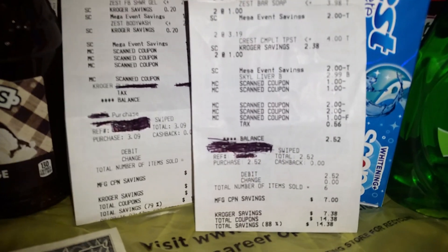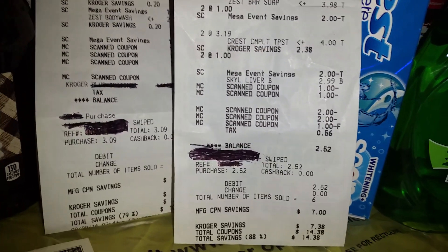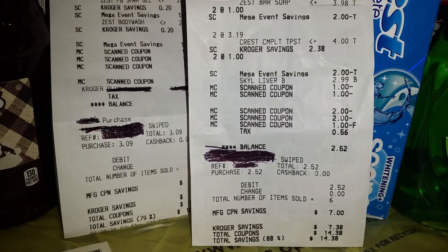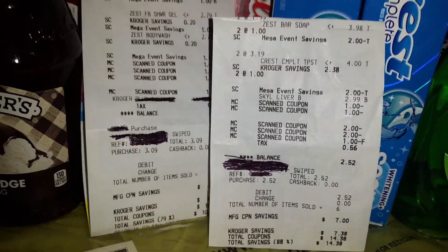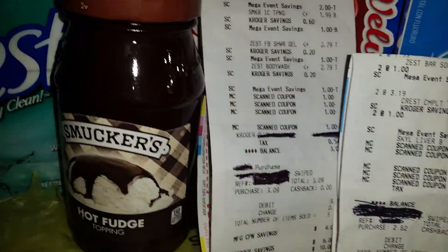On that receipt right there, it showed that I had about $14.38 worth of savings, and I only spent $2.52 out of pocket on that one.